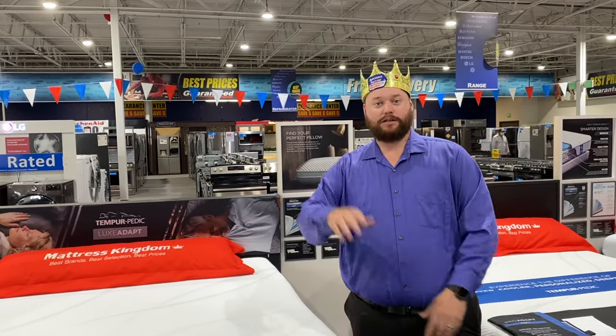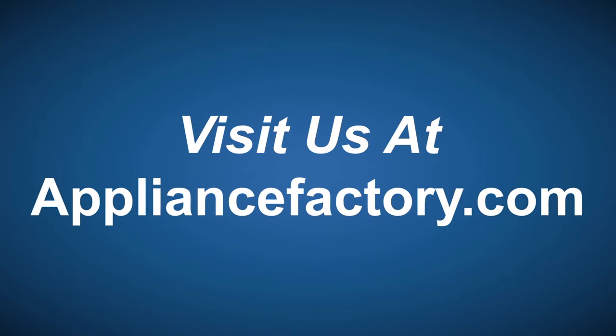Thank you for watching and don't forget to like and subscribe. See you guys next week. Online or locally, save at ApplianceFactory.com — click the link to learn more.